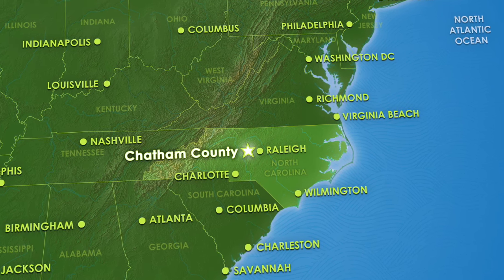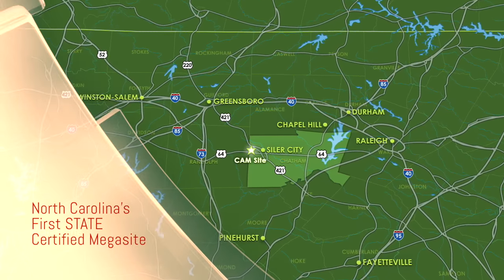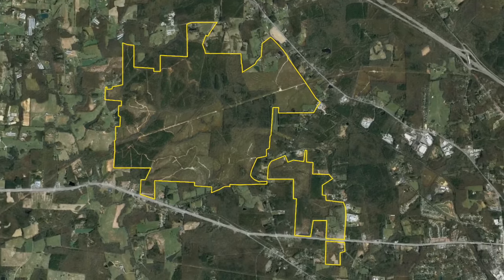CAM — the Chatham-Seiler City Advanced Manufacturing site. A North Carolina-certified site, CAM is under public control and features 1,802 acres with a 292-acre support park.